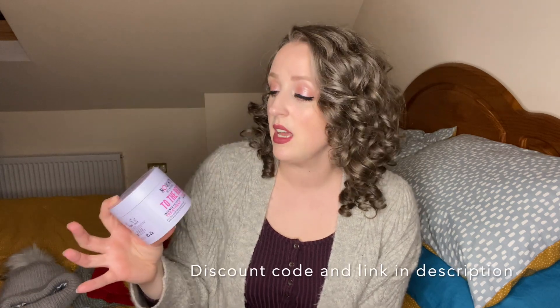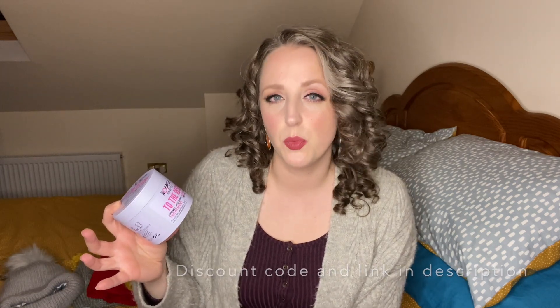First of all, products. Deep conditioning is something that's really going to get more moisture into your hair and combat the dryness that comes with the winter months. I thought I'd show you a couple of my favourites. I love the Noughty To The Rescue mask. It's moisturising and protein-free, but it's very lightweight so it doesn't weigh your hair down. You can leave this on for five minutes or up to an hour — the longer you leave it, the deeper the moisture treatment.